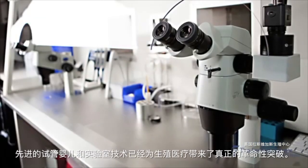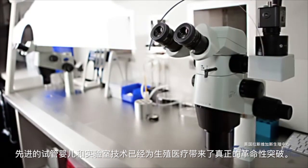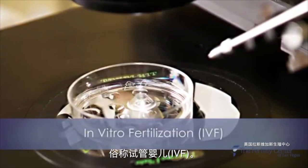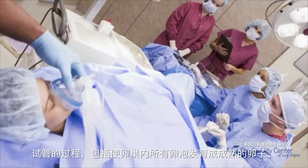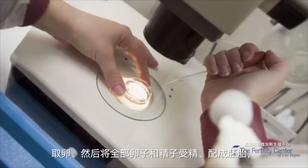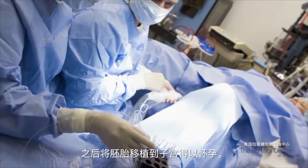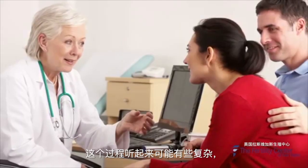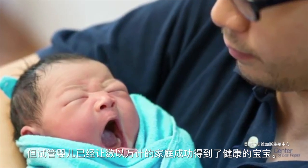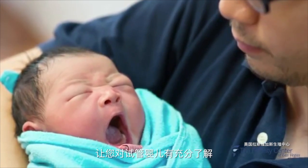Over the last 30 years, advancements in technology have led to some truly revolutionary breakthroughs in the treatment of infertility. One of the most successful and most popular treatments is in vitro fertilization, or IVF for short. IVF involves the extraction of mature eggs from the ovaries, which are fertilized and grown into embryos in a laboratory, then transferred back to the uterus for gestation. In this video, we're going to take a closer look at each step to see how this amazing procedure really works.